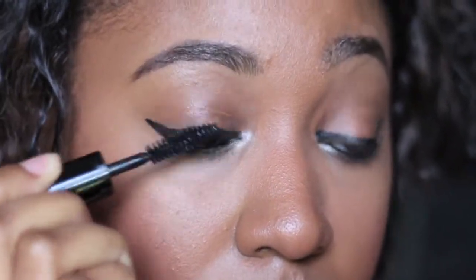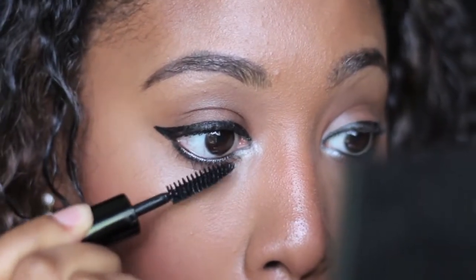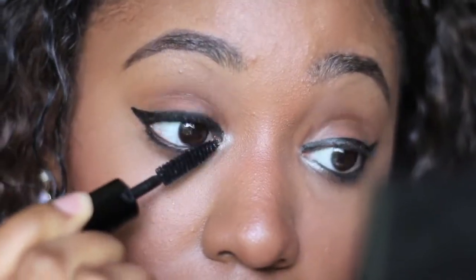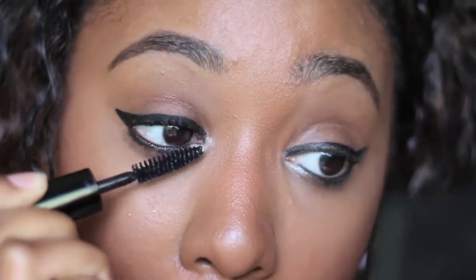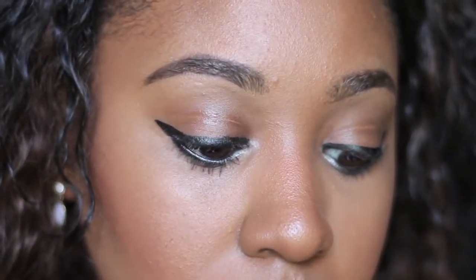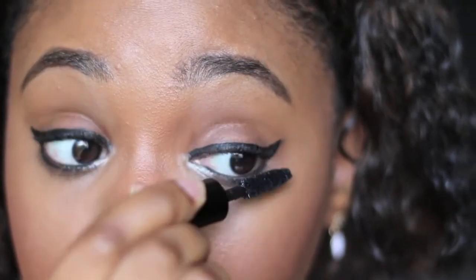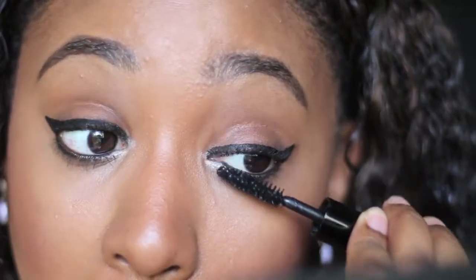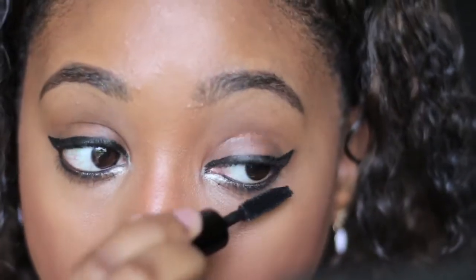Last but not least, I'm using my Too Faced mascara, which is a very good mascara — just going to open up my eyes a bit. If you're going somewhere and want even more glam, definitely add eyelashes. I was going to, but I remembered I'm just going to chill around the pool with family, so I'll save my lashes for a day when I'm really trying to show out.